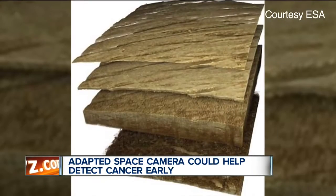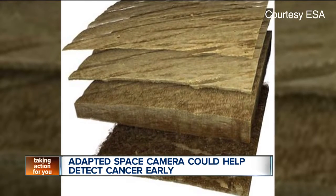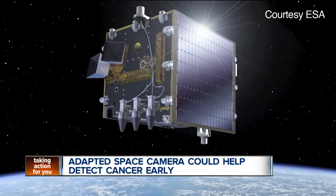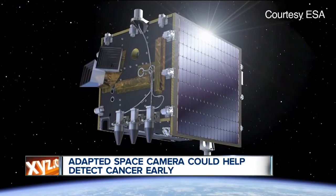The space agency says the digital infrared sensor from their Proba V satellite can be mounted on a standard medical scanner. The camera sensor's sensitivity to light will help doctors look deep into human tissues, capturing information line by line. It would give medical professionals the leg up on skin diseases, getting patients started on treatment before it becomes a more serious issue.